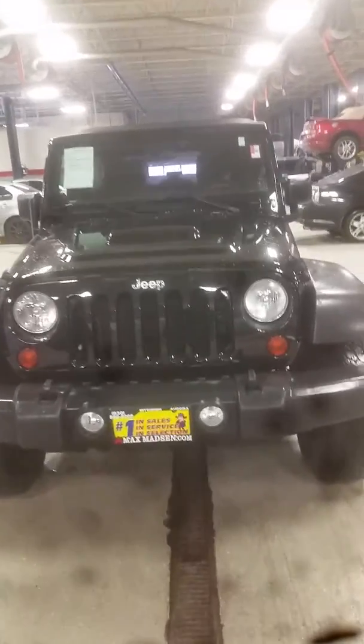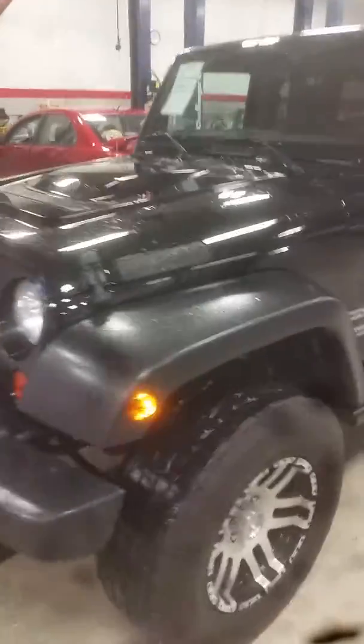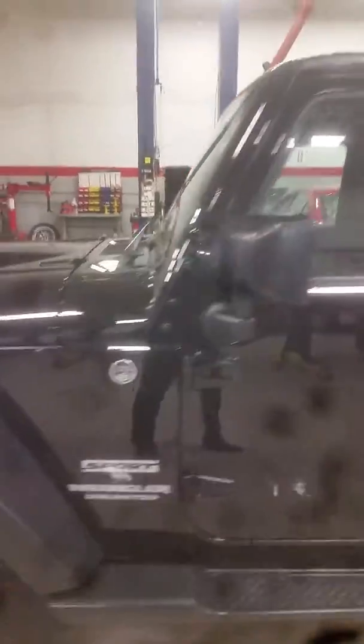Good afternoon, this is Jimmy with Max Madsen's Aurora Mitsubishi. This is our 2012 Jeep Wrangler Unlimited. I'll make a quick little walk-around video to show you the overall condition.